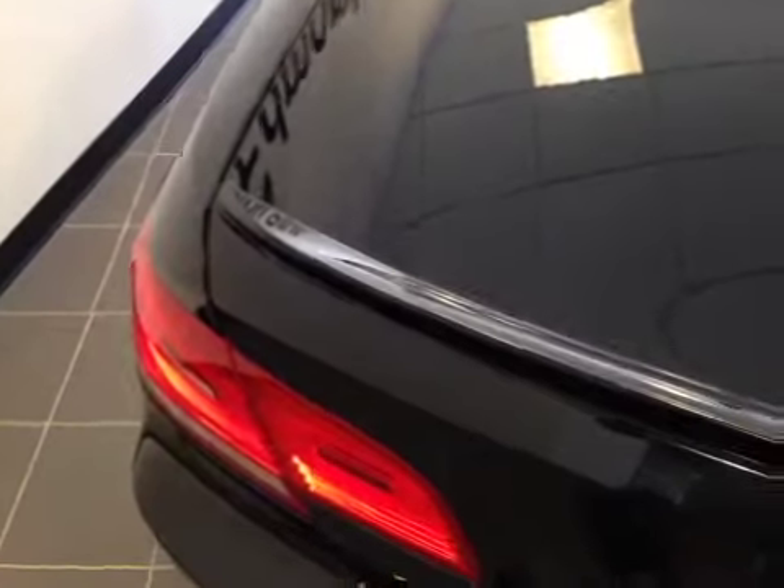There's a quad exhaust system, parking sensors along the bumper, and also we have the trunk lid spoiler.